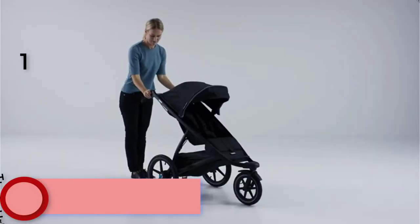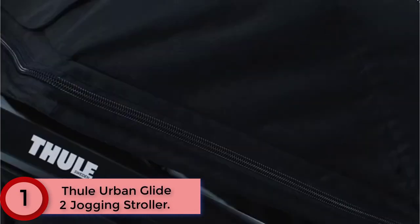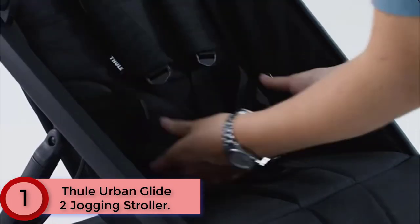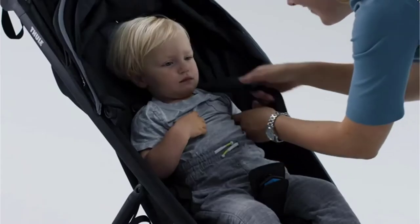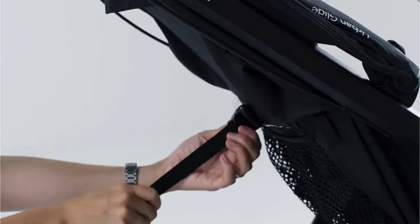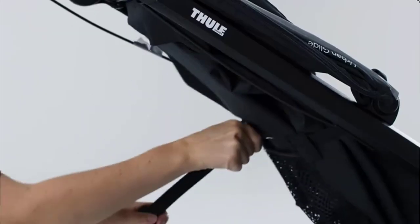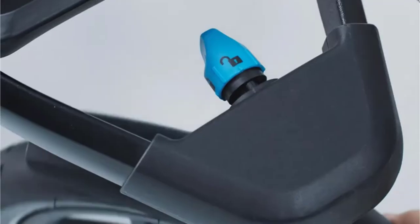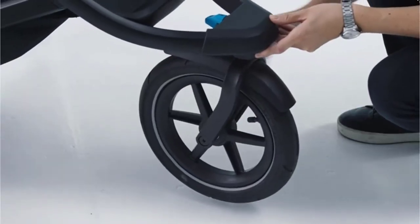Finally at Number 1: the Thule Urban Glide 2 Jogging Stroller. The Thule Urban Glide 2 is the perfect all-terrain stroller for the active family. Designed with a comfortable seat, a padded 5-point safety harness, and a multi-position canopy with ventilation, your precious cargo is sure to enjoy the ride. The silent one-handed recline is perfect for naps on the go. This three-wheel stroller provides an ultra-smooth ride thanks to the large 16-inch rear wheels and suspension system. The front swivel wheel makes it easy to maneuver through town and locks into place for jogging.